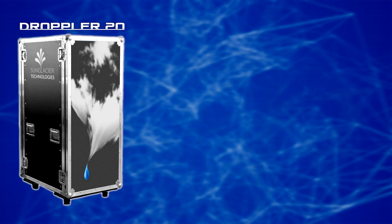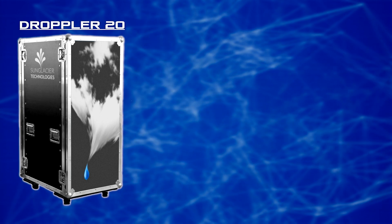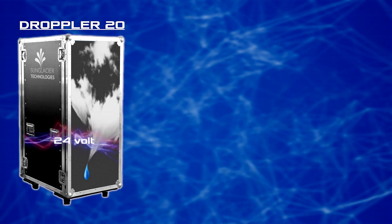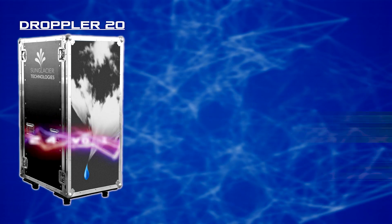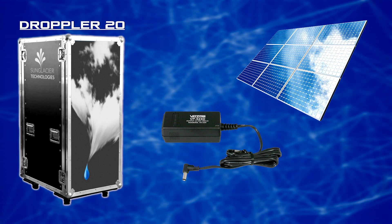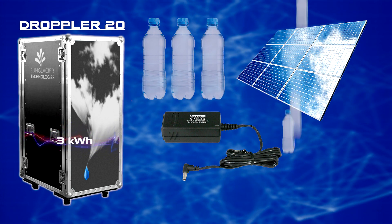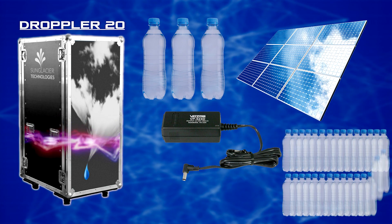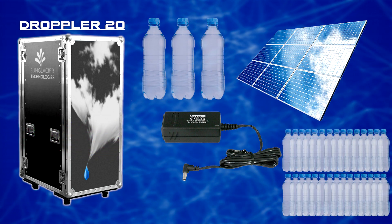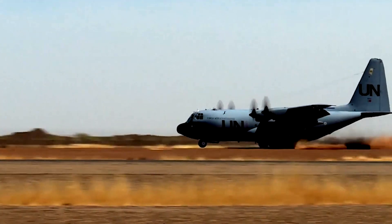This is how the Dropler 20 was born. This is a portable device made in the body of an aircraft box, which operates from a 24-volt power source. It can be powered from either a line supply or a solar battery. At 3 kilowatt-hours, it produces up to 3 liters of water per charge and up to 30 liters per day. The project is currently being tested in units of the Dutch army in various parts of the world.